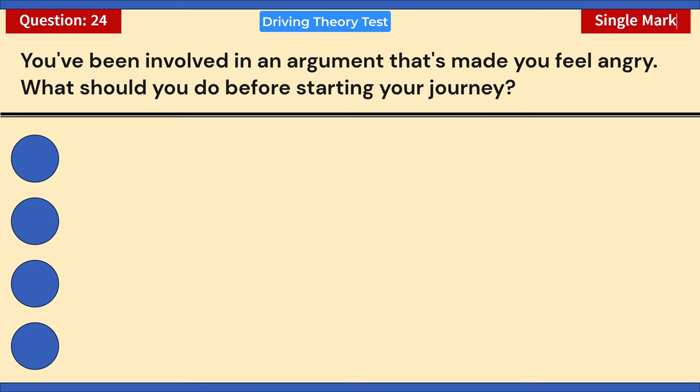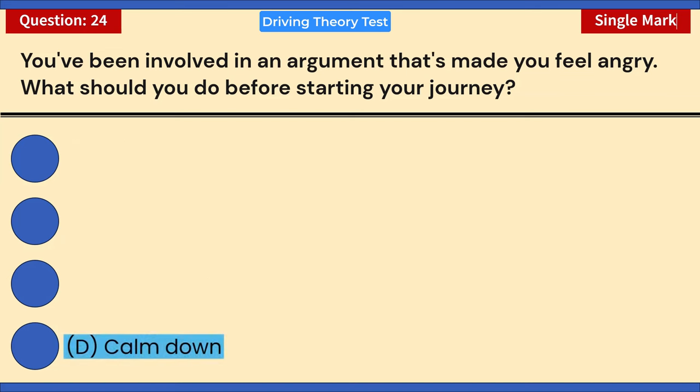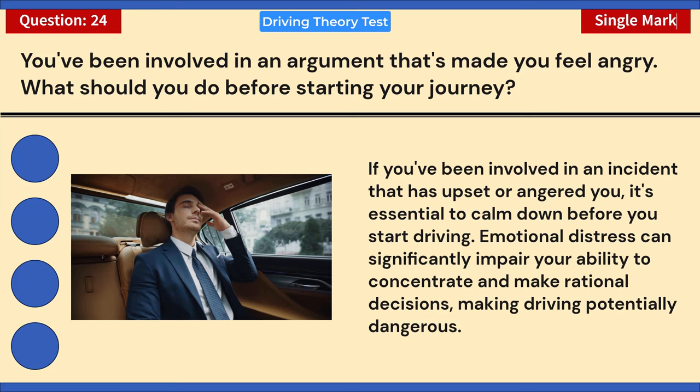You've been involved in an argument that's made you feel angry. What should you do before starting your journey? A) Open a window. B) Turn on your radio. C) Have an alcoholic drink. D) Calm down. Correct answer: D — calm down. If you've been involved in an incident that has upset or angered you, it's essential to calm down before you start driving. Emotional distress can significantly impair your ability to concentrate and make rational decisions, making driving potentially dangerous.